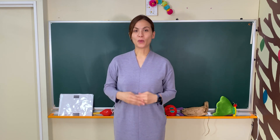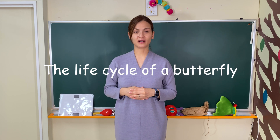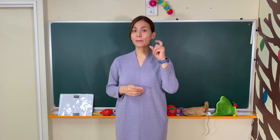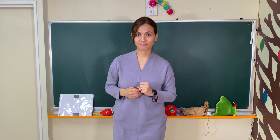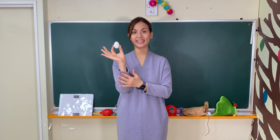Today we are going to talk about the life cycle of a butterfly. Remember the story? First, there was a tiny egg.